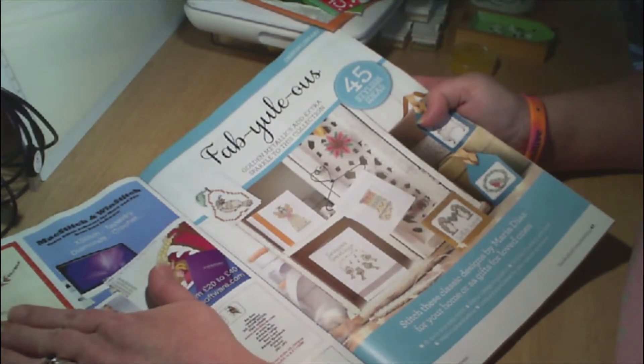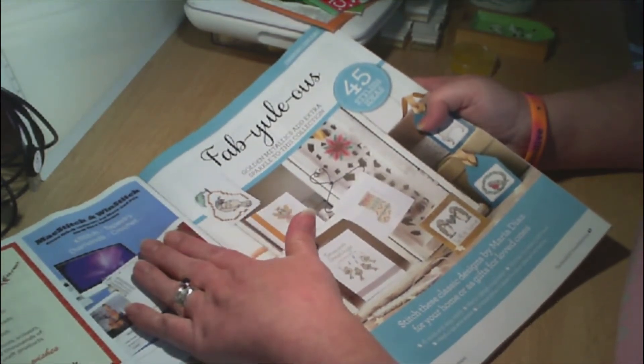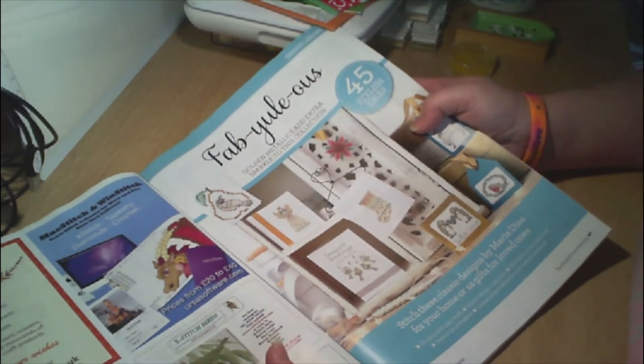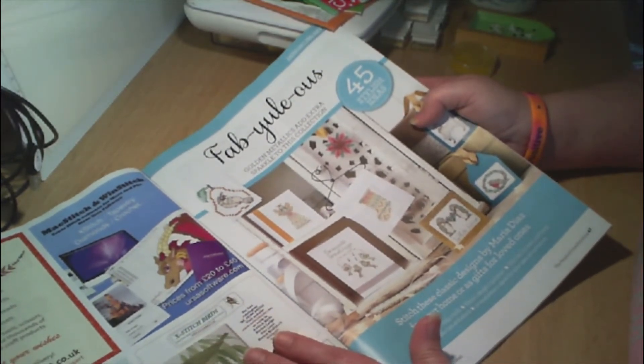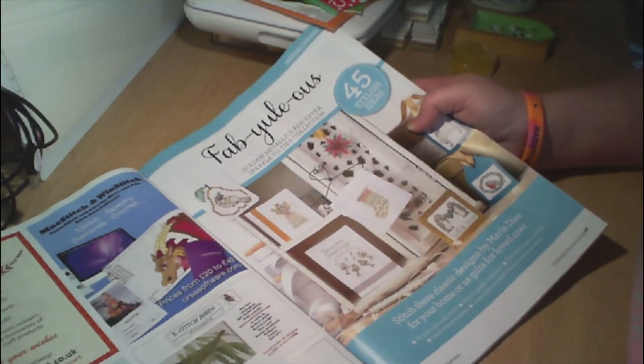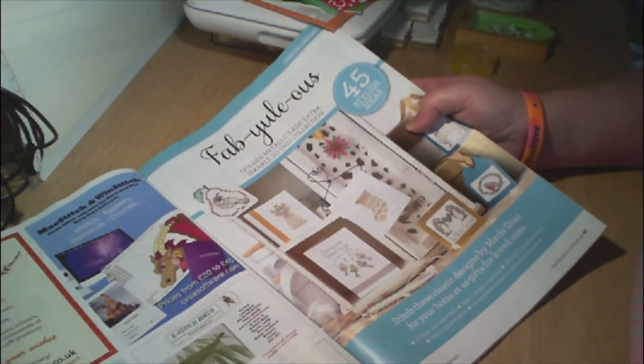Then more adverts — Chris's Arts, Mac Stitch and Wind Stitch, CBK Designs, cross stitch bird, Amble Pin Cushion, and then Smuggler's Needle Craft Centre.